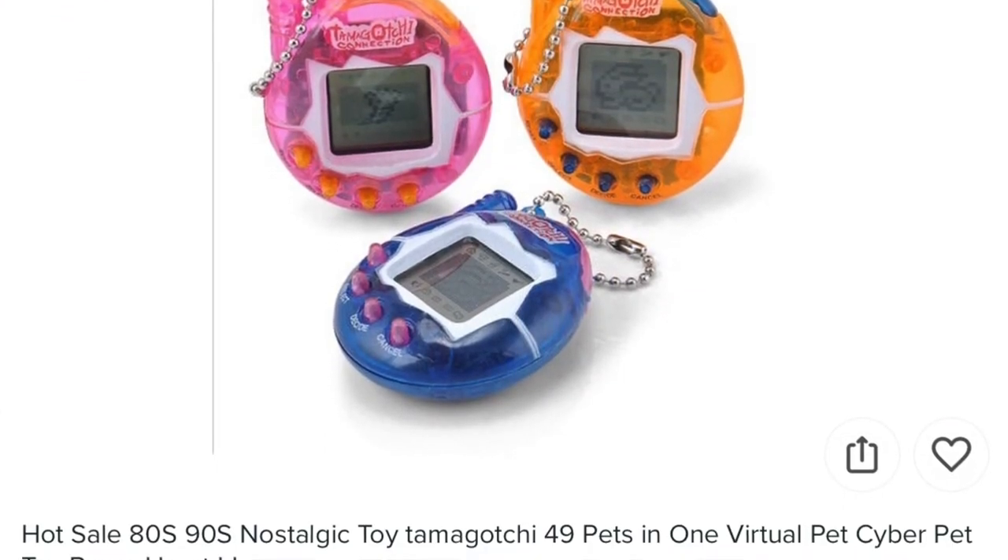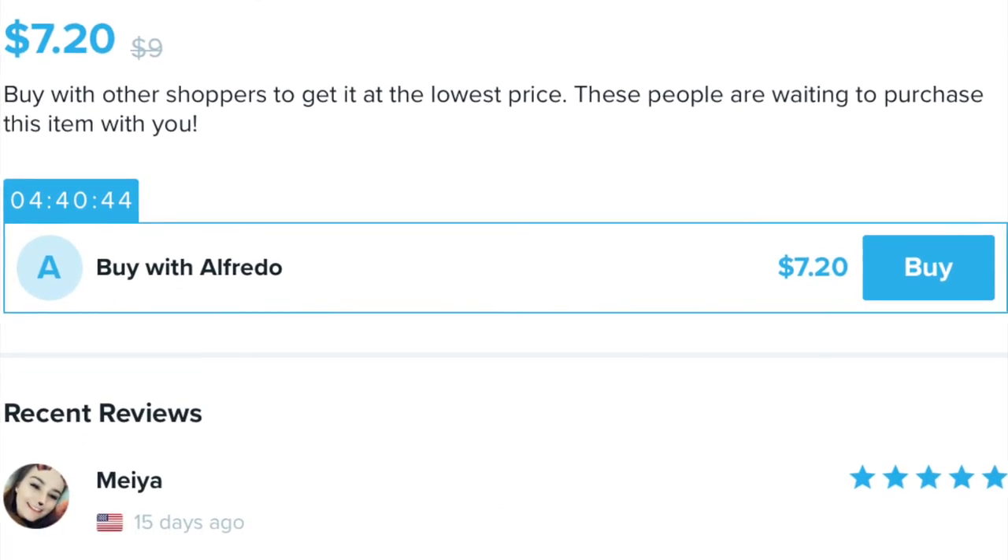My camera battery's dying but let me show it: you get to pick pets — a chicken, a panda, a bunny, a whale, a lion, a seahorse — I like that one. You can do a shrimp, a sheep, a dog, a frog, a fish. There are some weird looking little people you can raise too. It's in military time which is a little tricky. I'll figure it out later. This was labeled 'Hot Sale 80s 90s Nostalgic Toy Tamagotchi 49 Pets in One Virtual Pet Cyber Pet Toy Braveheart Li,' and I paid a dollar.